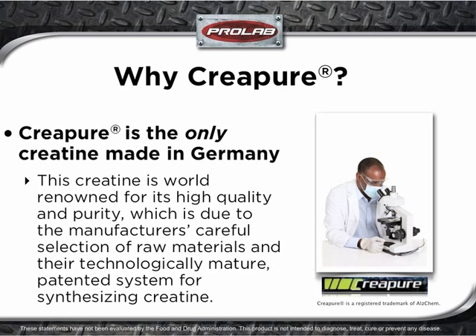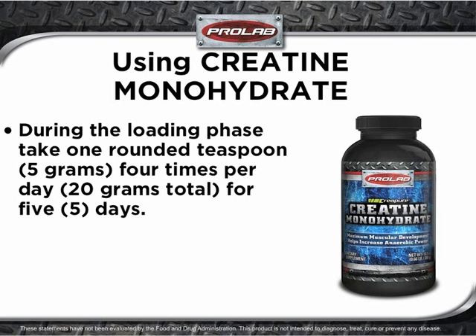We didn't cut corners when searching for a source of premium creatine. We use CreaPure, because it is the only creatine made in Germany. This creatine is world-renowned for its high quality and purity, which is due to the manufacturer's careful selection of raw materials and their technologically mature, patented system for synthesizing creatine.